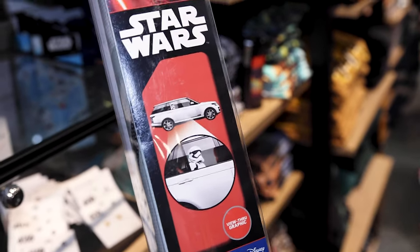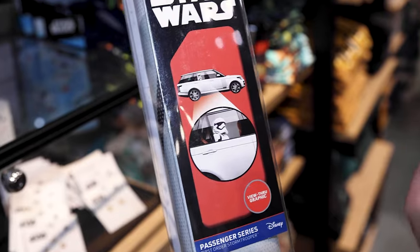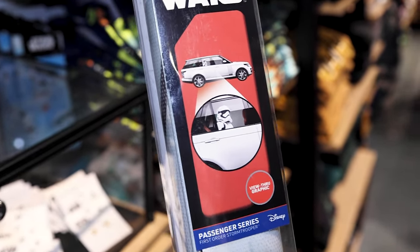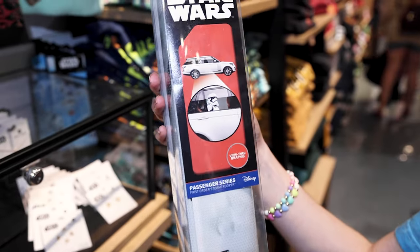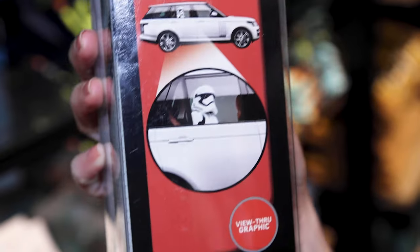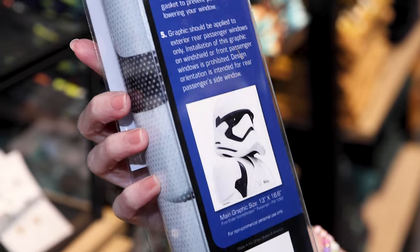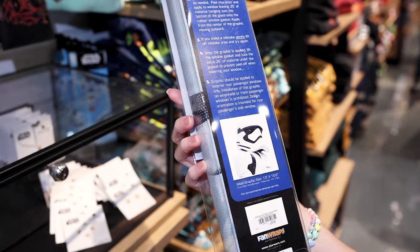If you want to put a Stormtrooper on one of your passenger seats, this is for you. It's called the First Order Stormtrooper Passenger Series — how funny would it be driving by and seeing this? This is supposed to block sunlight and it is $19.90.